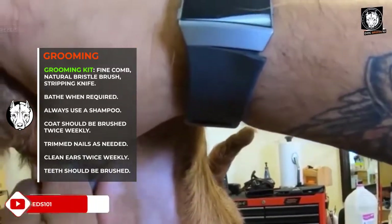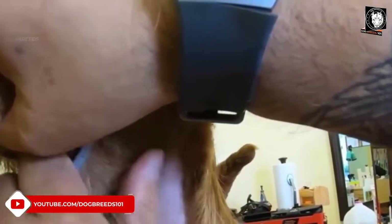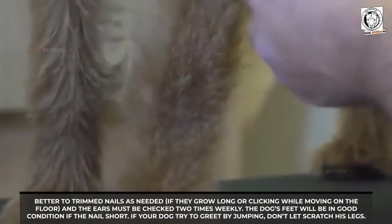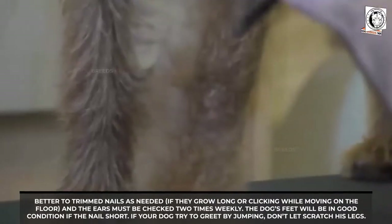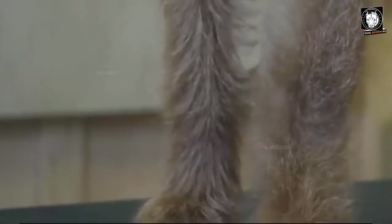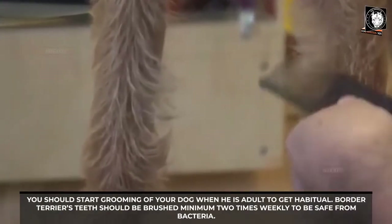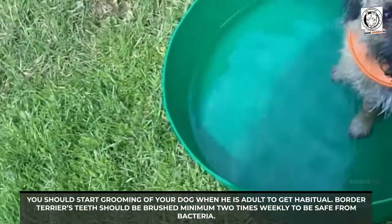The short, hard, double, and wiry coat should be brushed twice weekly and groomed by an expert twice yearly. The hard coat of this breed is somewhat thick and weatherproof. Border Terriers may have a little mark of white on the chest. Trim nails as needed if they grow long or click while moving on the floor, and check ears twice weekly. You should start grooming your dog when he is young to get him accustomed, and teeth should be brushed a minimum of twice weekly to protect from bacteria.